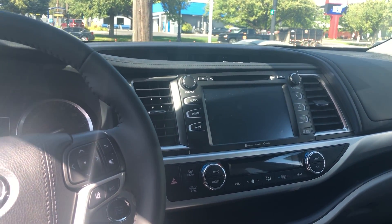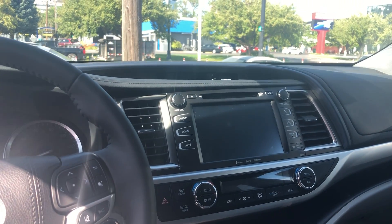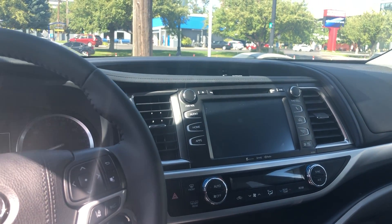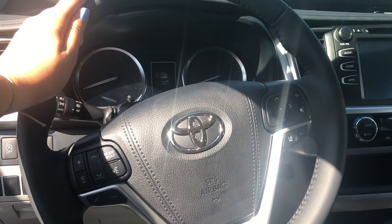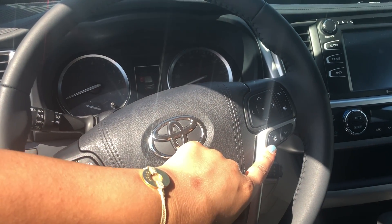Right here on the front dash you have a touchscreen display which has all of your Bluetooth capabilities, so you can play your music or answer phone calls and text messages through the vehicle. You also have navigation on this trim and XM radio.